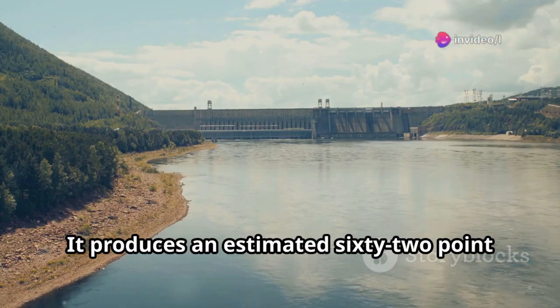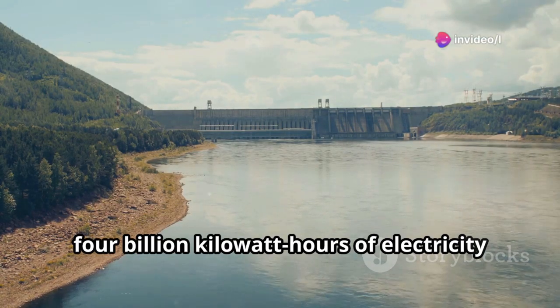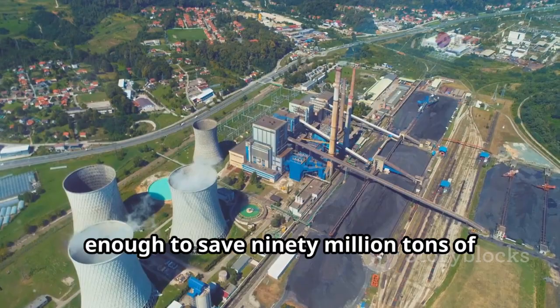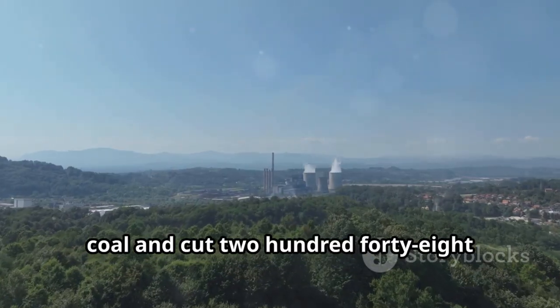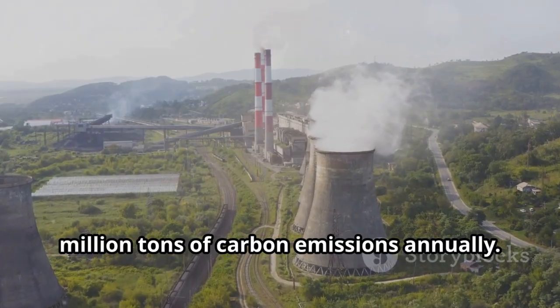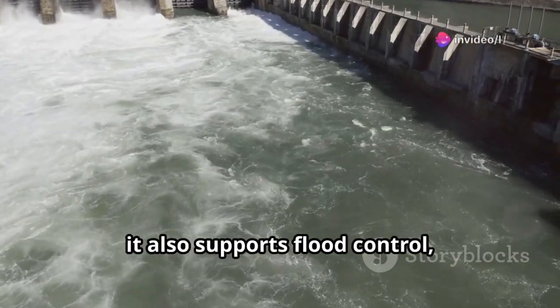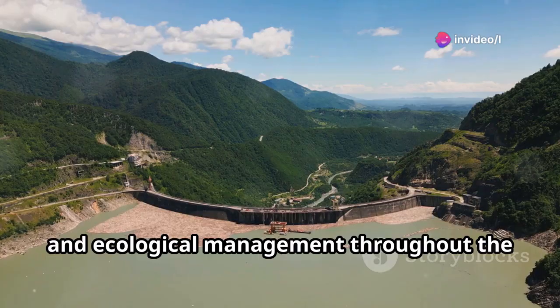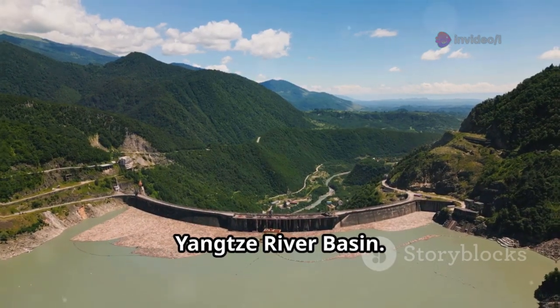It produces an estimated 62.4 billion kilowatt-hours of electricity each year, enough to save 90 million tons of coal and cut 248 million tons of carbon emissions annually. Beyond power, it also supports flood control, navigation, and ecological management throughout the Yangtze River Basin.